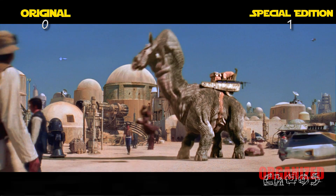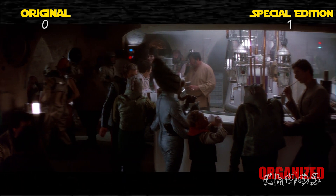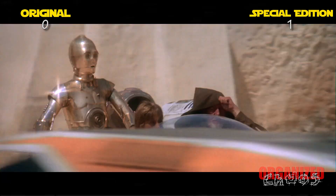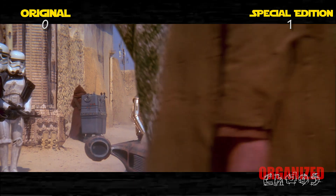Lucas said he wanted this to establish that this is an alien place, except the scene where they enter the bar is still in the movie, and it is far more effective at establishing this. This bit with them driving through random crap is redundant and has not aged well. Point for the original.